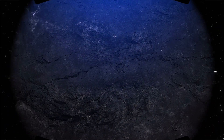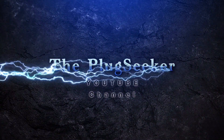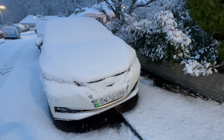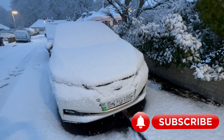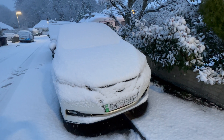Just before we start, I have a quick favour to ask. Please consider subscribing to my channel and clicking on the notification bell to get new episodes as soon as I upload them. Many thanks for your support.